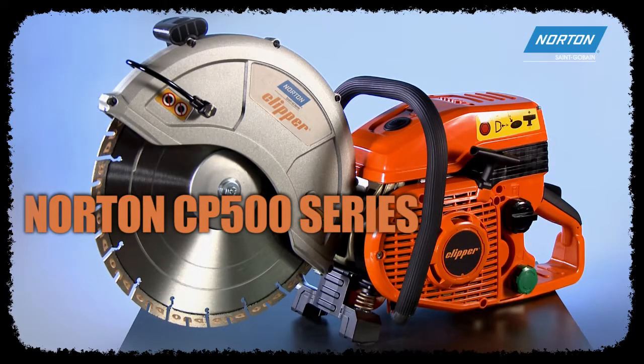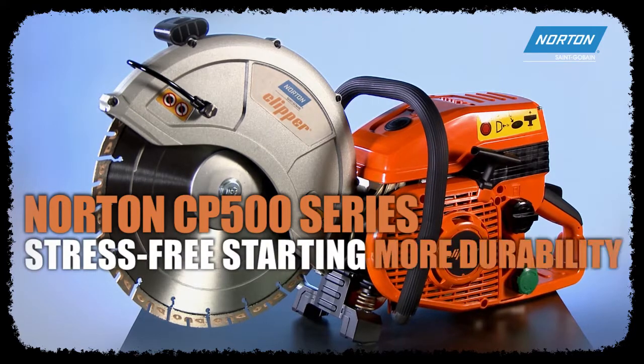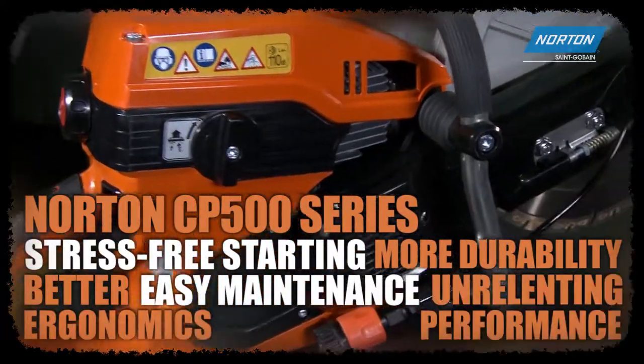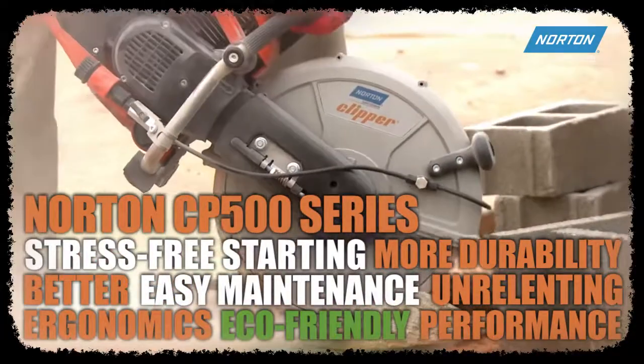The Norton Clipper CP500 series gives you stress free starting, more durability, easy maintenance, better ergonomics and unrelenting performance — and you can have it eco-friendly.